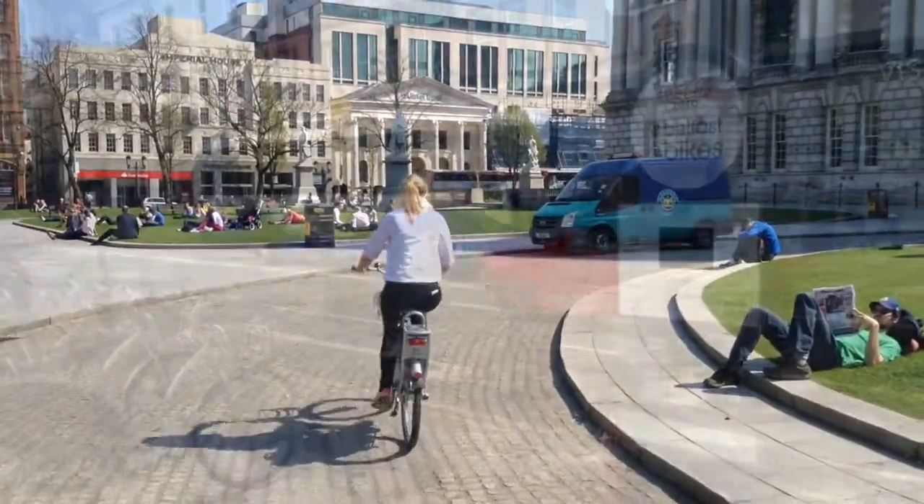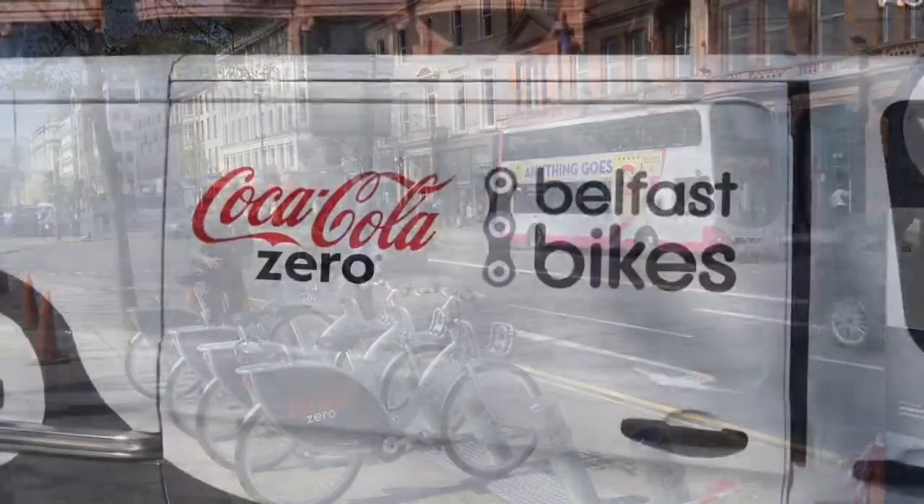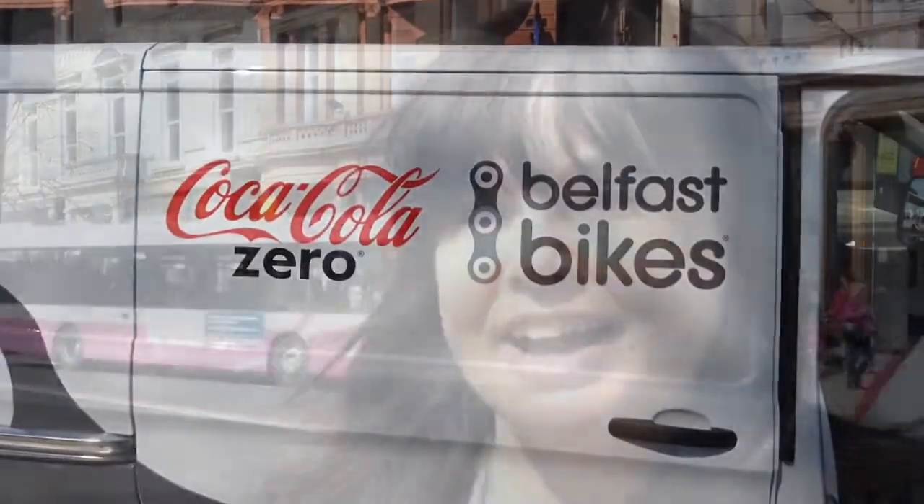The first of Belfast's Bikes for Hire have appeared at City Hall for testing, ahead of the official launch in a few days time. The scheme will launch on Monday, so we're just checking that all the docking points work and we're locking and unlocking the bike.